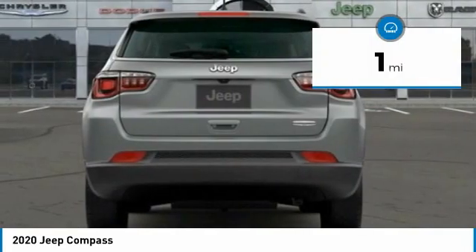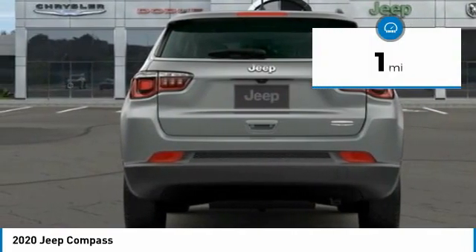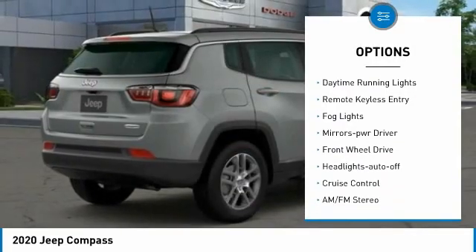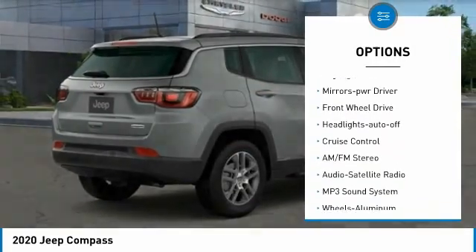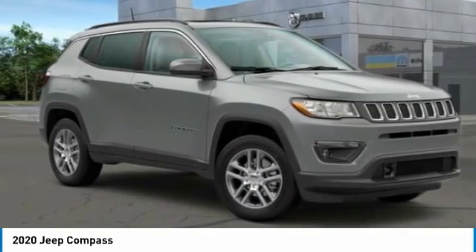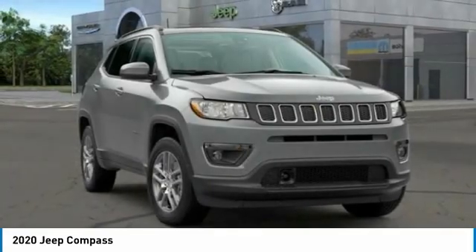This vehicle has less than 100 miles. Here are some of this vehicle's great options: aluminum wheels, heated side mirrors, traction control, daytime running lights, remote keyless entry, fog lights, mirror memory, FWD, headlights auto off, cruise control.